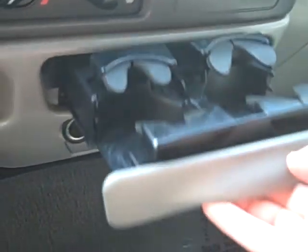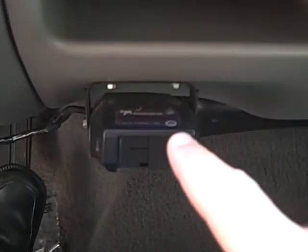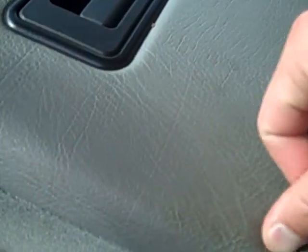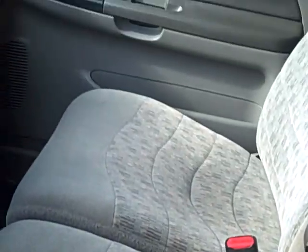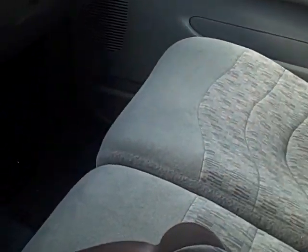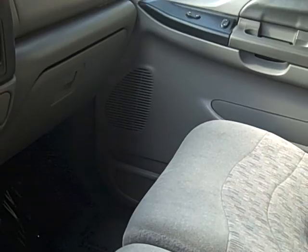Cup holders pull out from right here. Trailer brake controller. Big center console slash armrest — it's padded up top. This does flip up out of the way, so you could fit up to six people in here pretty comfortably as well. It's very wide, everybody's not going to be pushed together, so to speak.